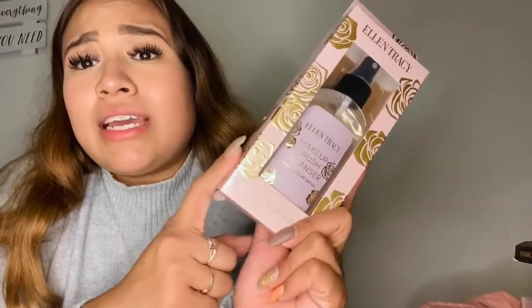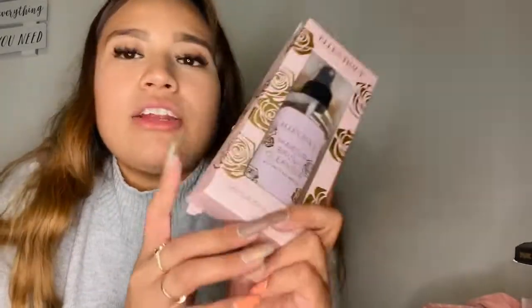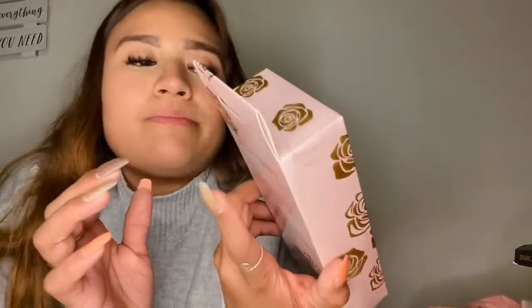I also got this makeup brush cleanser. When I saw it I knew I had to try it, and I'm actually going to try it with my beauty blenders as well to see if it works on both. They had a coconut-scented one too, but I went with this one just in case I don't like the scent. It was three dollars, so I had to get it!